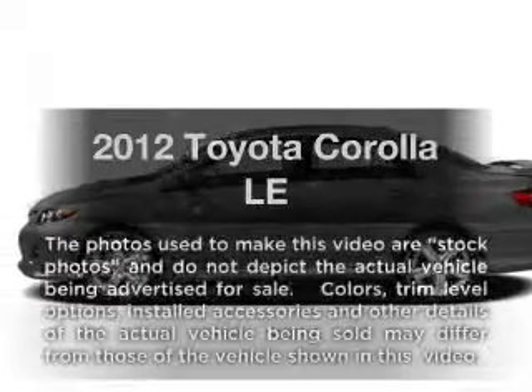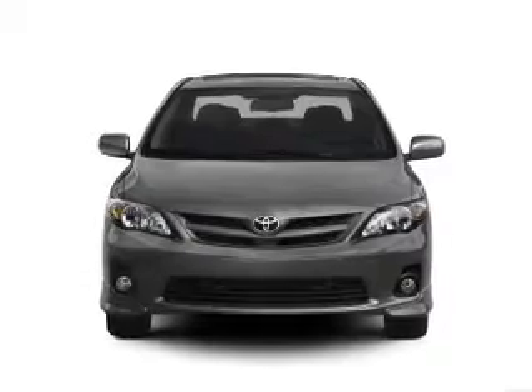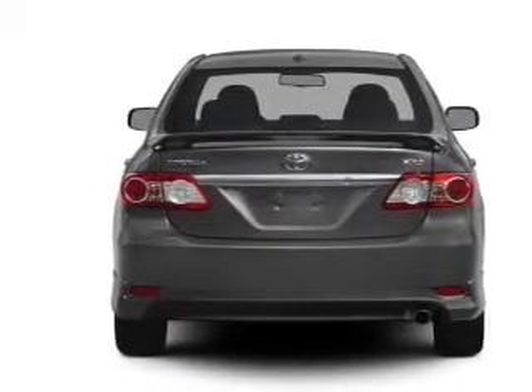Introducing the 2012 Toyota Corolla — everything you need under one roof with this great vehicle. With an efficient four-cylinder engine driven by an automatic transmission, the anti-lock braking system will help deliver you safely to your destination.